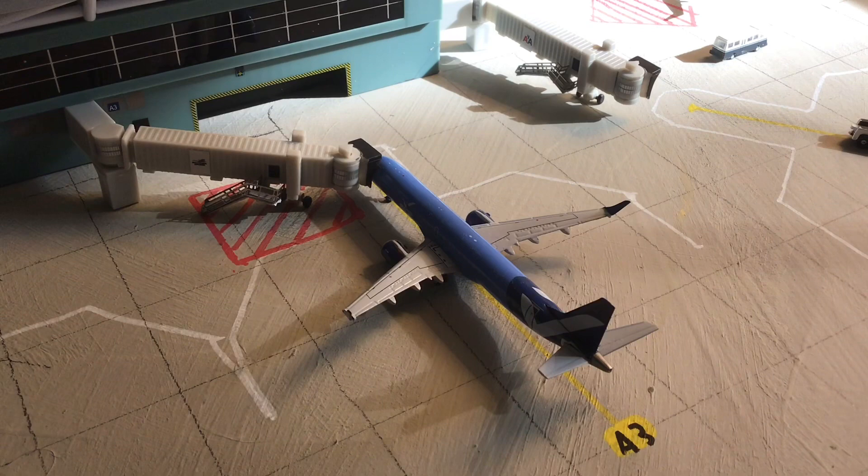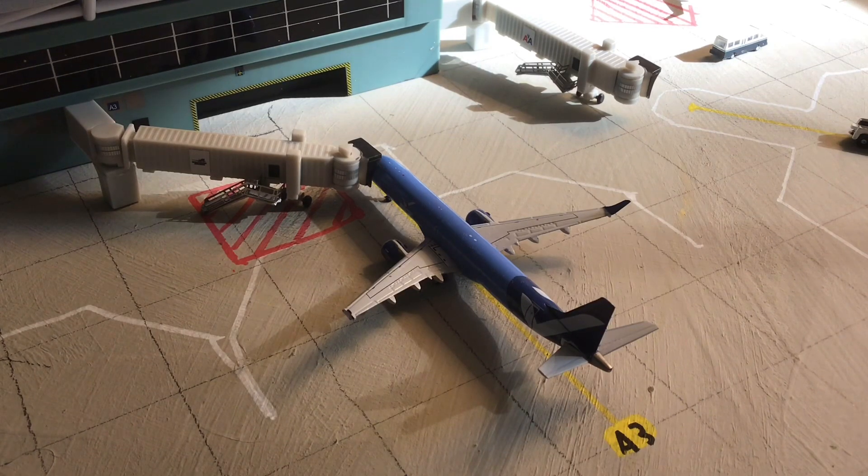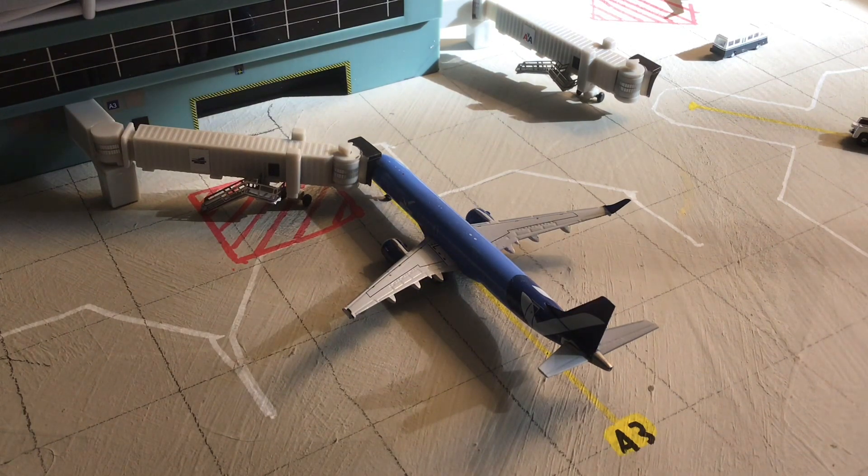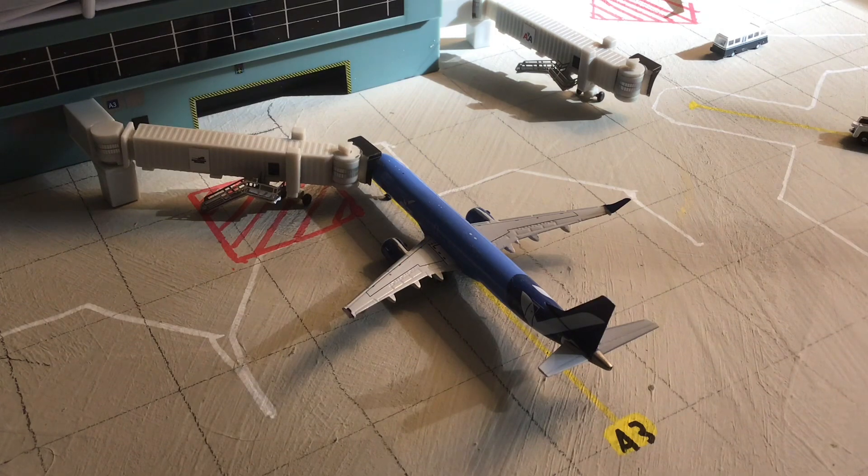Gate A3, we have a Breeze Embraer 195LR, currently deboarding passengers — as you can see the jet bridge is attached. He'll be heading out to Charleston today, which is about a 40-minute hop from this airport, and then later heading out to Akron Canton.